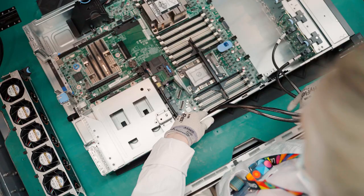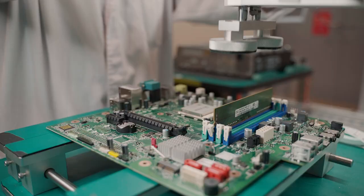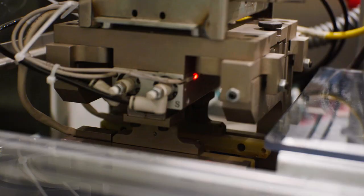The time it now takes for a product to be made in this factory to the moment it arrives in customers' hands has been significantly reduced.